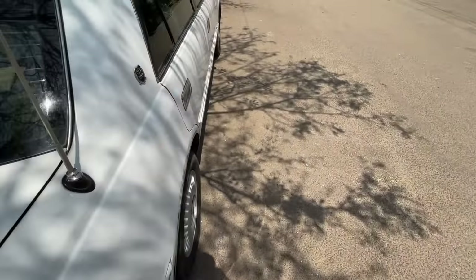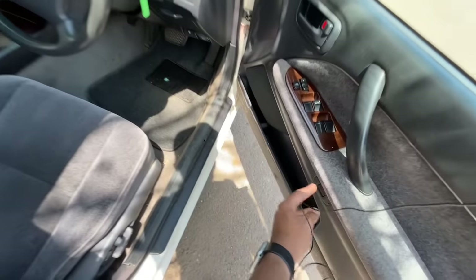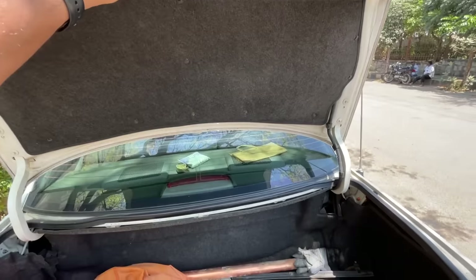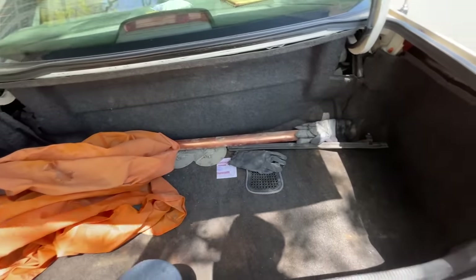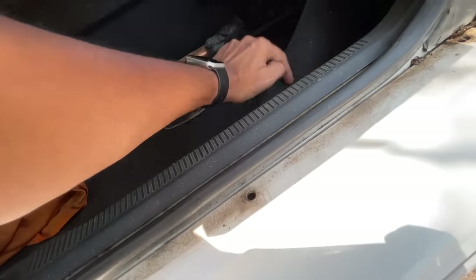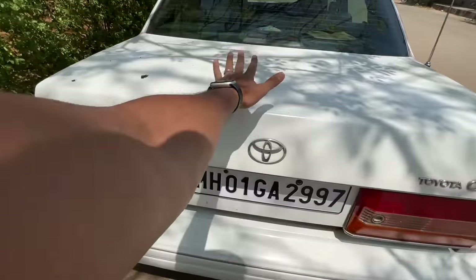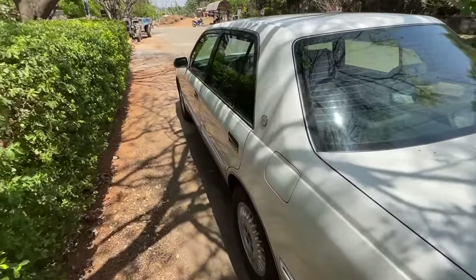Let me open the boot again because it also gets a full-size spare wheel — and it's an alloy spare. The mechanism seems a bit off at the moment. There you can see the spare wheel, and the power tailgate automatically shuts — just give it a nudge and it closes.